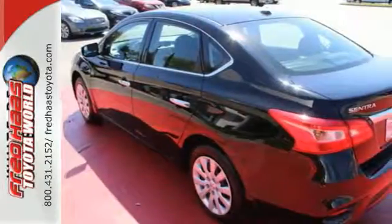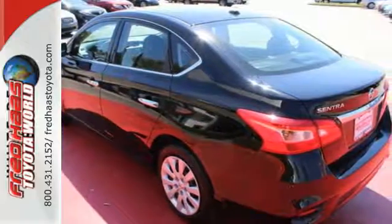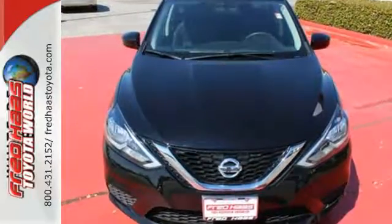The ultimate payoff are those long hours. You've earned it. Authorize your upgrade and test drive this Sentra today.